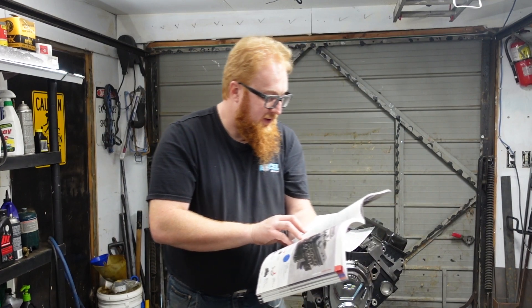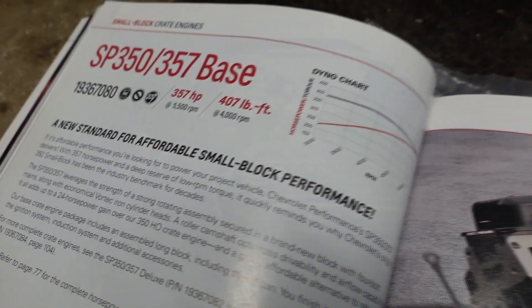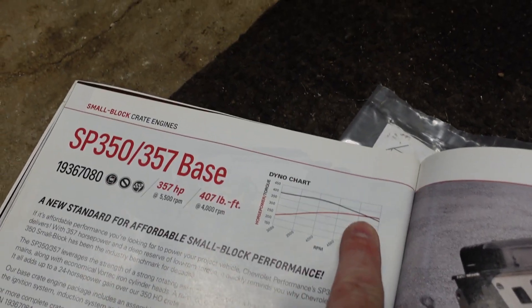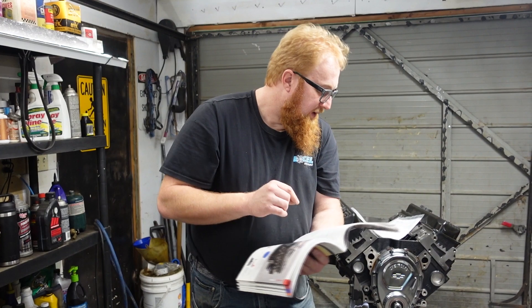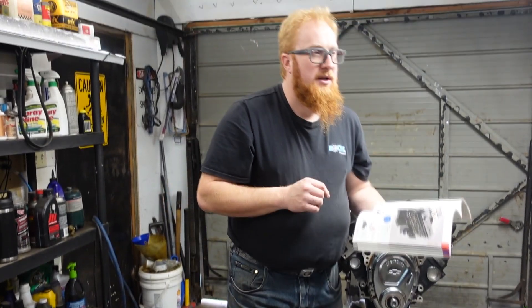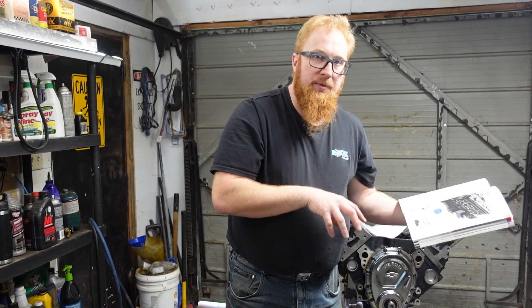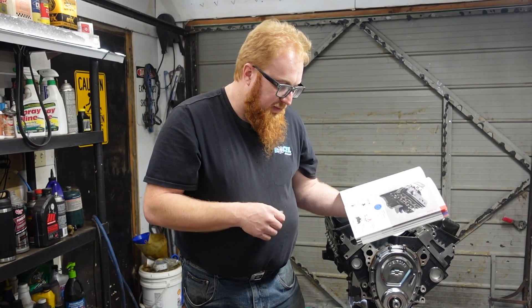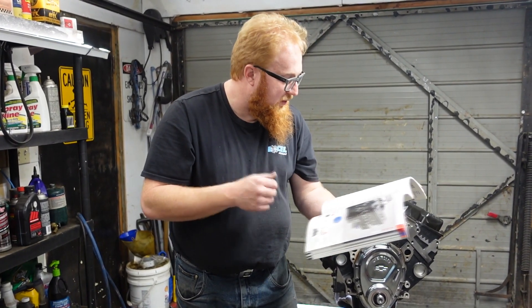They recommend 32 degrees of total timing at 4,000 RPM. The maximum RPM recommended for this engine is 5,600 RPM. They recommend putting a dual plane manifold on this engine as well. This one is getting a Sniper fuel injection system. Usually you want an open plenum for those, based on some of the videos I've seen.